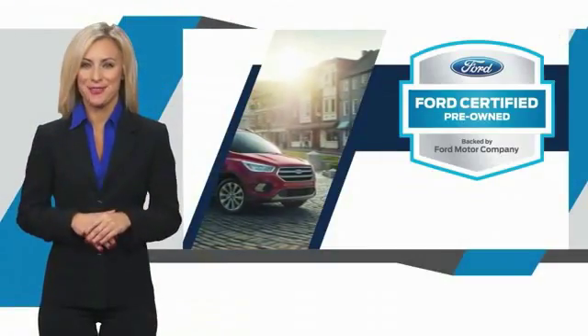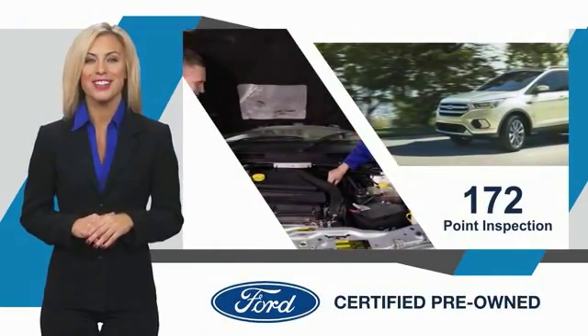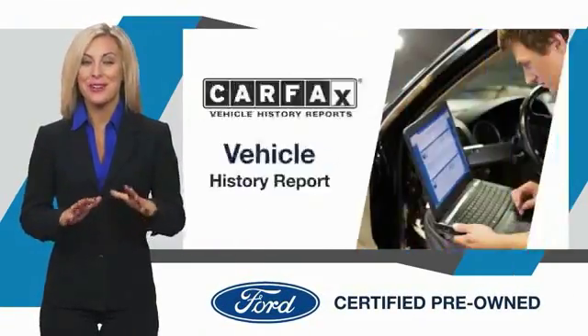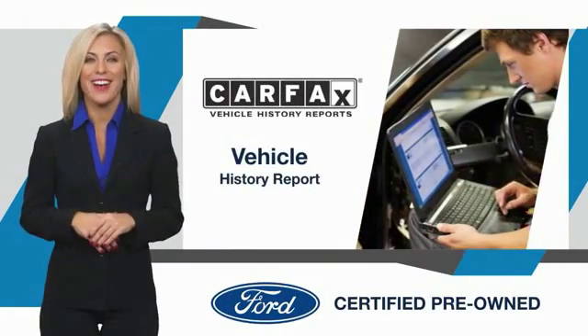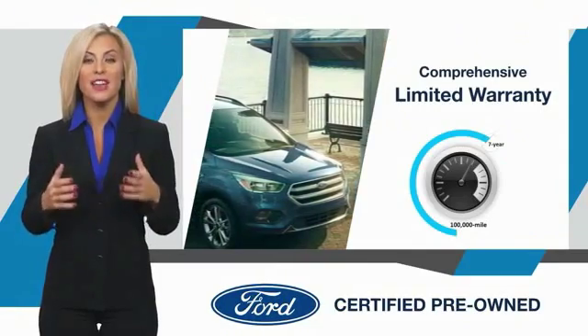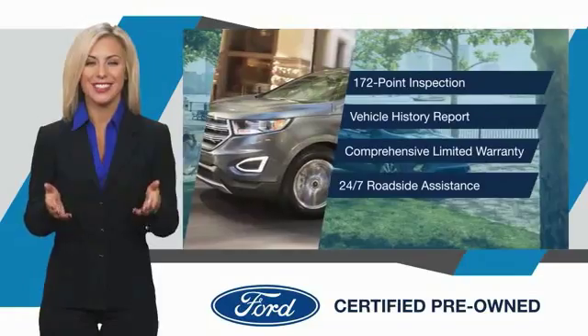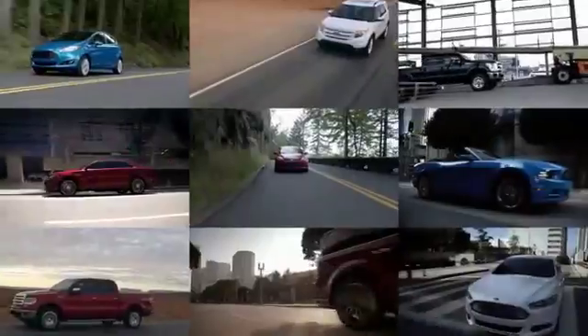This Ford-certified pre-owned vehicle has undergone a rigorous inspection by factory-trained technicians. We notice everything. Enjoy the confidence of the comprehensive limited warranty that offers coverage on more than 500 components. Relax, it's covered. See your dealer for details. This is the time to experience the difference.